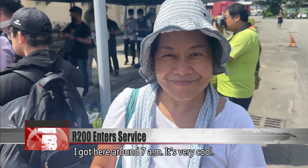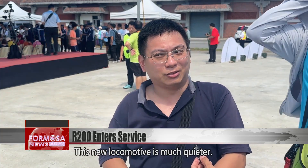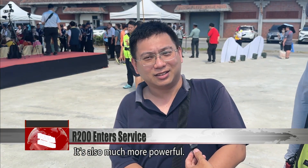I got here around 7 a.m. It's very cool. I came over here from New Taipei. This new locomotive is much quieter, it produces a lot less pollution, and it's also much more powerful.